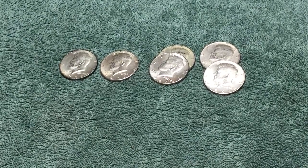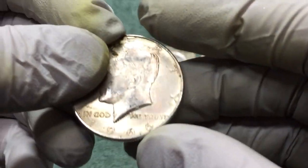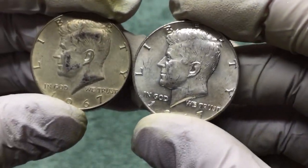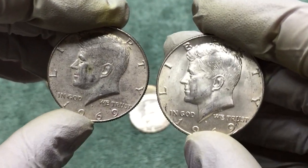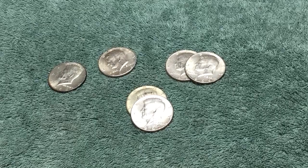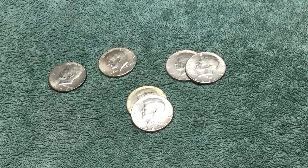Here are the finds today — we ended up with six silvers, all 40 percent: a 1965, a 1966, two 1967s — one worn and one pretty shiny — and two 1969s. Six 40 percent silvers today, not bad. It's good to be back on the board. Thanks for watching, keep the videos coming. Look forward to seeing where you guys are finding. See you next week with another half dollar hunt, and I'll be back soon with dimes and pennies. Take care!